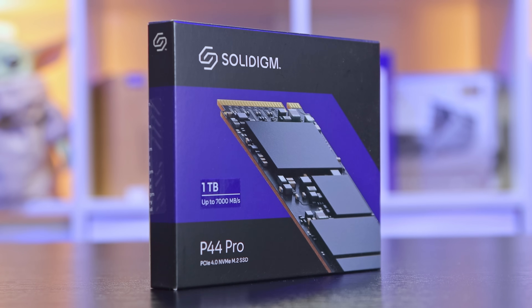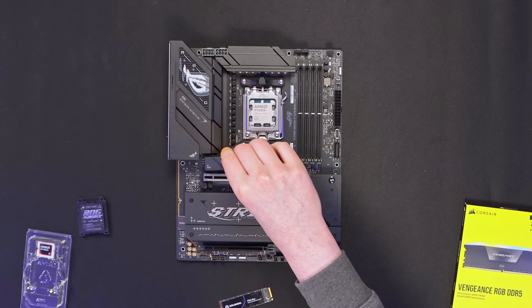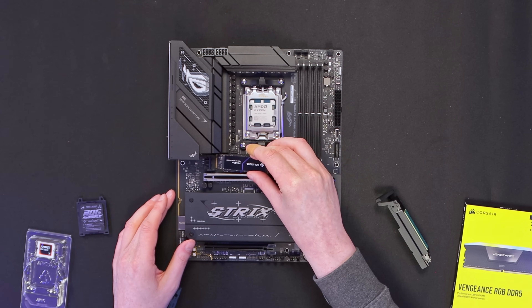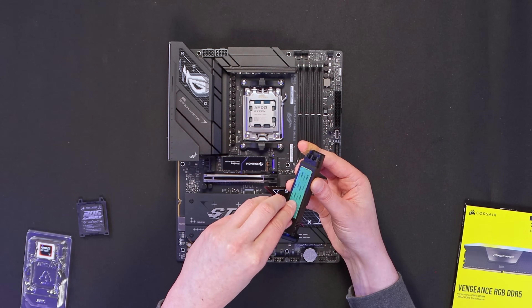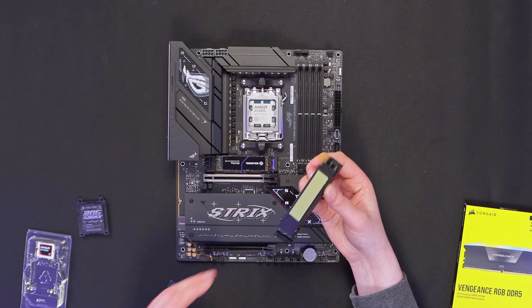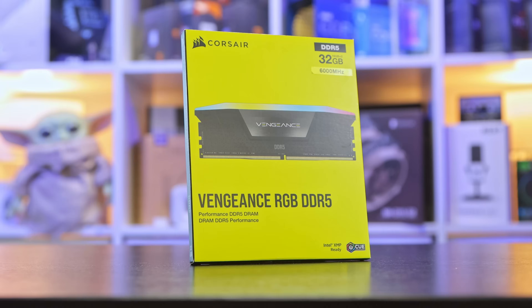For storage we're going to use the Solidigm P44 Pro - this is a one terabyte model with 7,000MB/s read and 6,500MB/s write. This board has a nice quick release on the M.2 slot - just take off the pill, do the pill on the other side, and it goes in and locks down really simply. Love that.